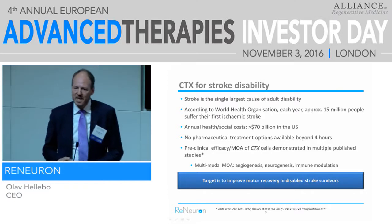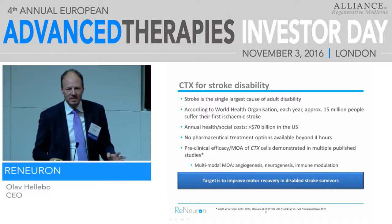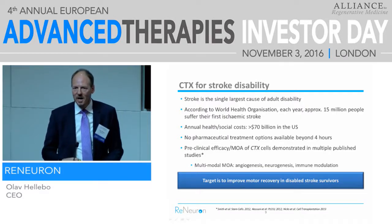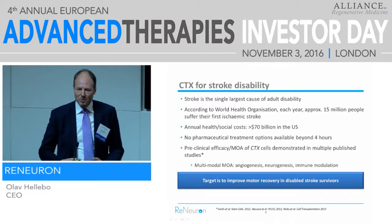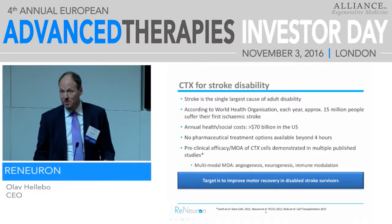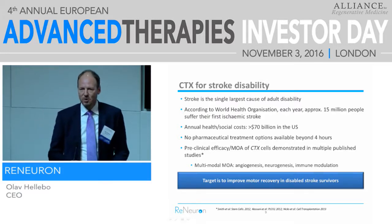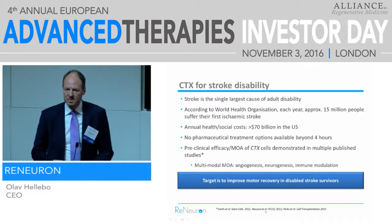Our first indication for CTX is stroke disability. As soon as you say stroke, people — at least from big pharma — run out of the room. Stroke has been a minefield for clinical trials, and what everyone thinks of is acute stroke. This is not what we're working on — we're working on chronic stroke, the consequences of stroke. Most patients will survive the stroke; two-thirds will have some disabilities, most of it motor disability. And what we're trying to do is help solve that problem. This is a huge indication — stroke is the number one source of adult disability in the Western world.